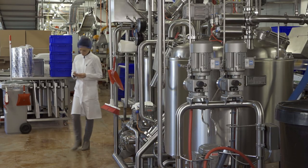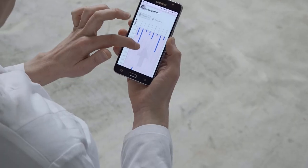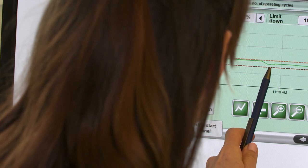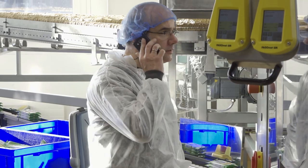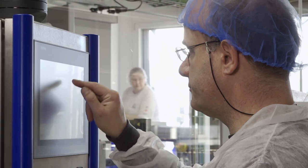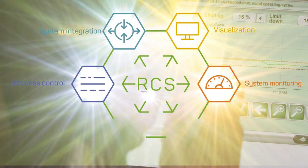Mrs. Habermans is constantly on the go as production manager. No matter where she is or what device she uses, she is in control — whether on a smartphone or desktop. Meaningful system data provides her with transparency, which shortens response times and helps to make processes more efficient. If the adhesive consumption deviates, she can quickly take corrective actions.